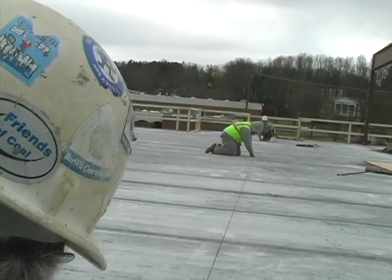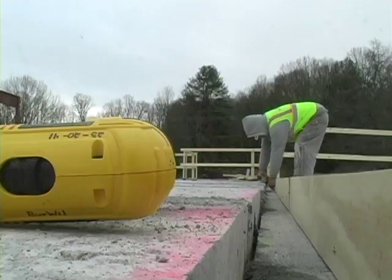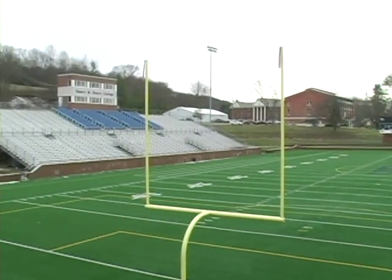You can stand underneath the scoreboard and take a look across there, and you can just imagine what that's going to be like on a Saturday afternoon. It's nothing but positive things coming up for the Wasps. As construction continues, anticipation builds on the Emory & Henry campus for the new fieldhouse. Blue Piscopo, EHC TV.